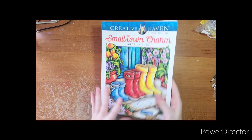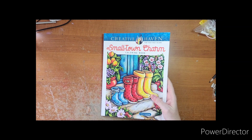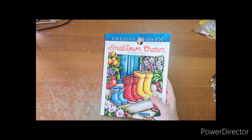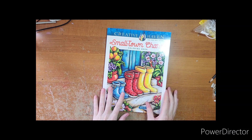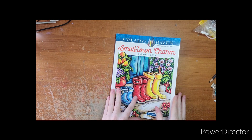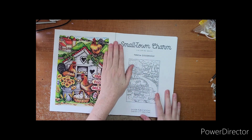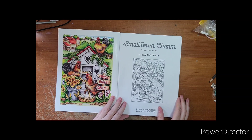Hello everyone, welcome! This is a flip-through of the new book 'Small Town Charm' by Teresa Goodridge. As of this video, this is her newest book out. I have not peeked inside, so we will do that together. My book just came fresh out of the UPS package — I'm actually surprised it made it.